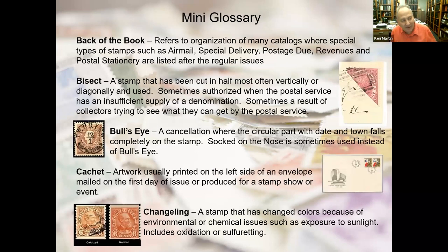With about 10–15 minutes left, let me cover a few terms beginning collectors may hear. I have about 25 in a mini-glossary — I won't read everything, but just to go over some. 'Back of the book' stamps are probably stamps issued for a special purpose like airmail, postage due, or special delivery. Most catalogs put those after all the regular issues — that's why it's called back of the book. Revenues and postal stationery would also fall in this category.